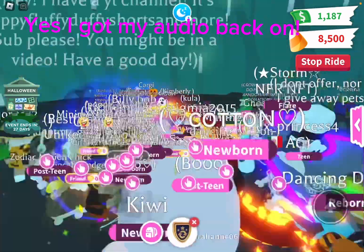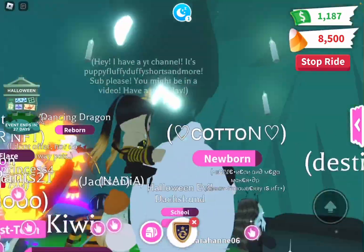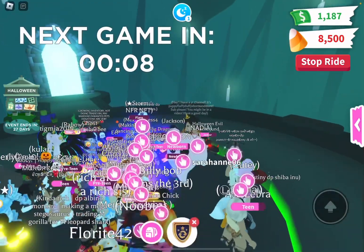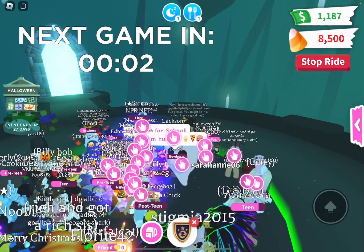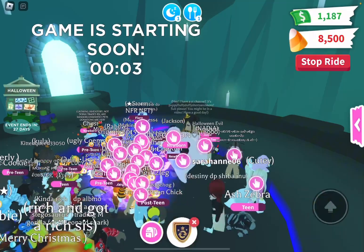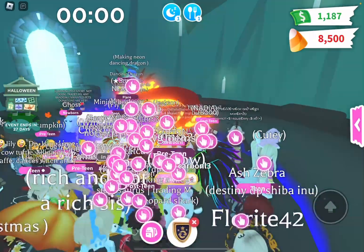Okay, it's starting! I'm very excited. Before this gets going — subscribe for good luck, subscribe for even more good luck, and comment down below what your favorite Halloween pet is in the update. It really helps, please comment down below!